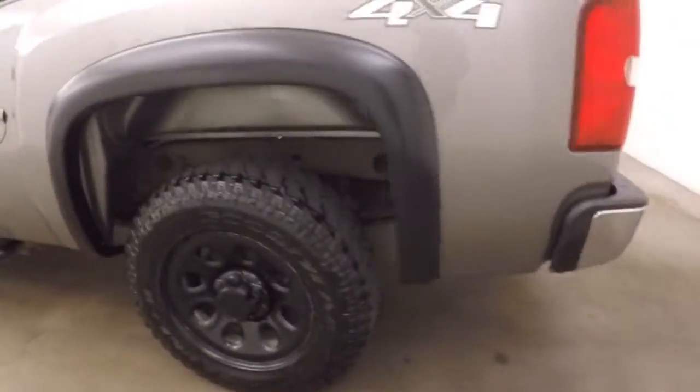Bed is in good shape. Aftermarket fender flares right there.